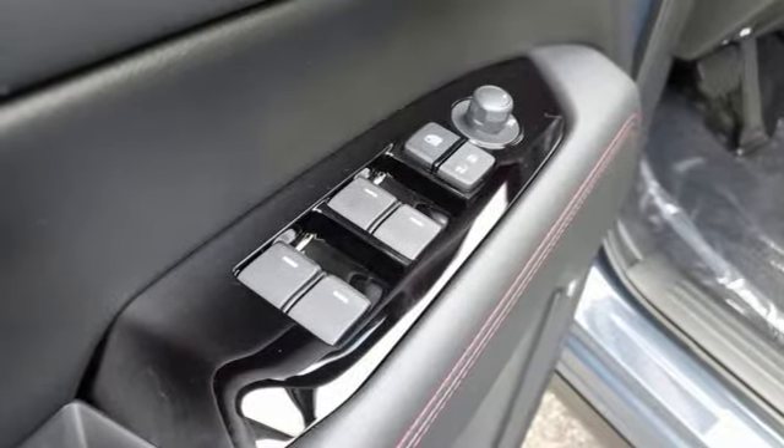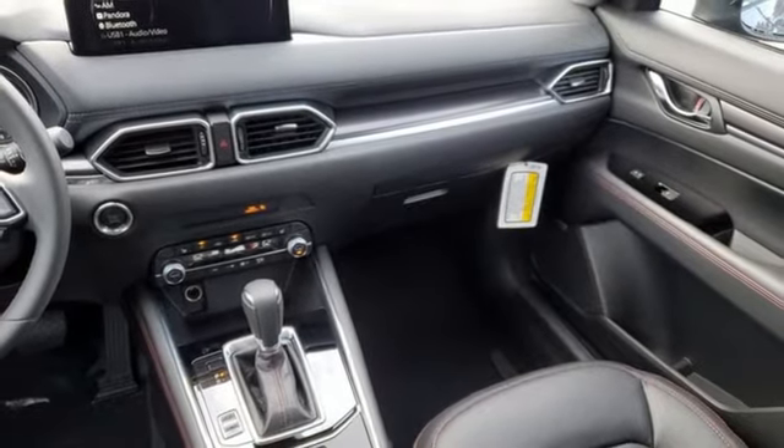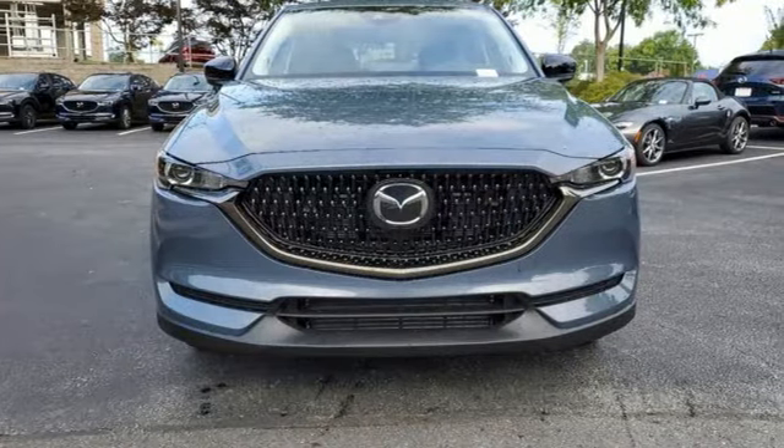Wi-Fi hotspot, external memory control, aluminum wheels, remote engine start smart device, and LED low and high beam headlights.